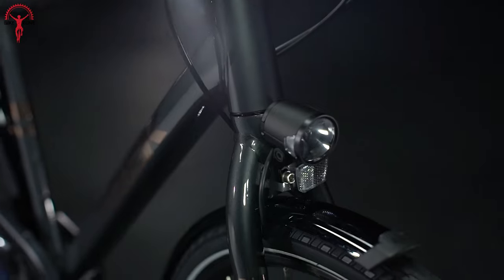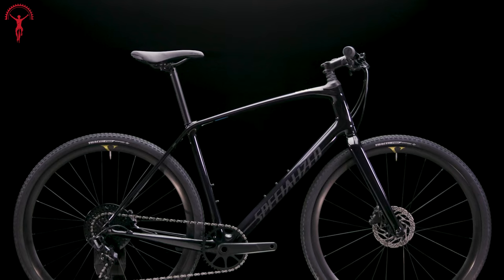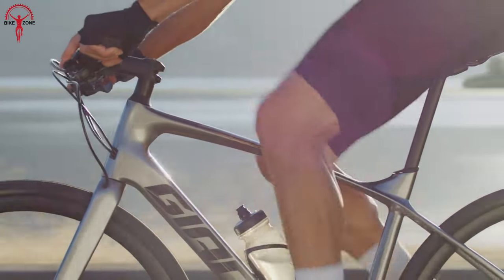So today, we bring you some amazing commuter bikes, and these urban commuter bikes will change the way you ride in the city.